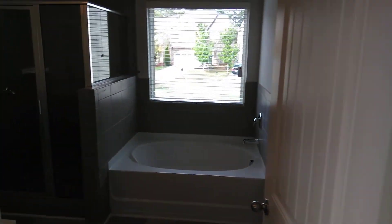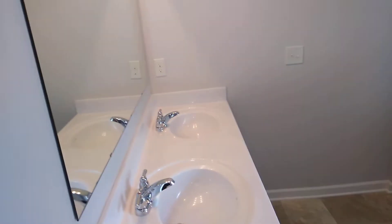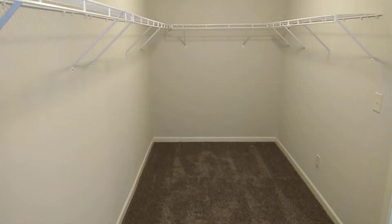Gorgeous. Towel bathroom and double sinks. And a walk-in closet — really a walk-in closet. Look how wide this closet is. Wow.